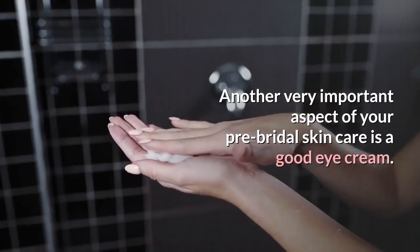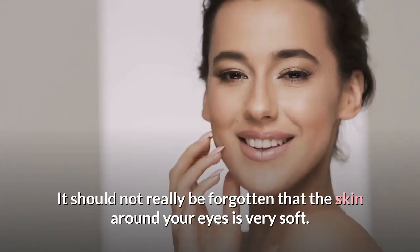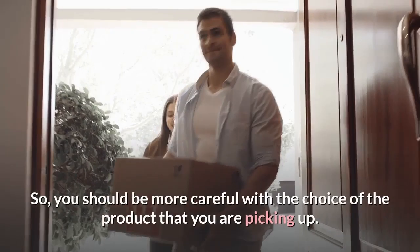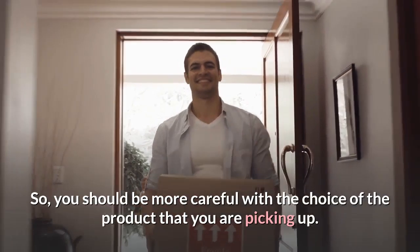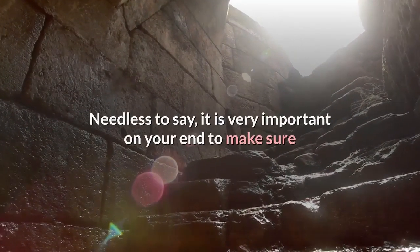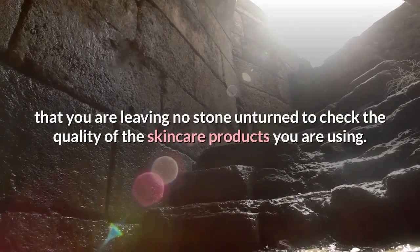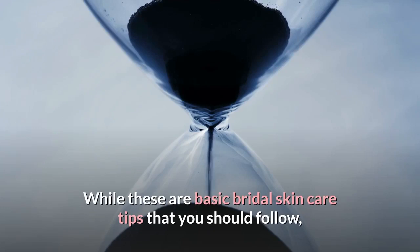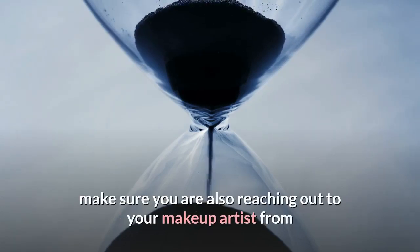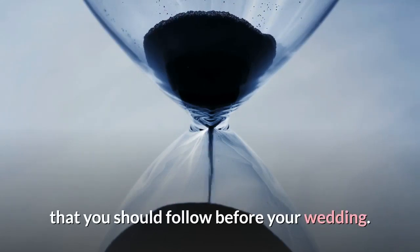Another very important aspect of your pre-bridal skincare is a good eye cream. It should not be forgotten that the skin around your eyes is very soft, so you should be more careful with the choice of product you are picking up. It is very important to make sure you are leaving no stone unturned to check the quality of the skincare products you are using. Also make sure you are reaching out to your makeup artist from time to time to fulfill your queries regarding the beauty regimen you should follow before your wedding.